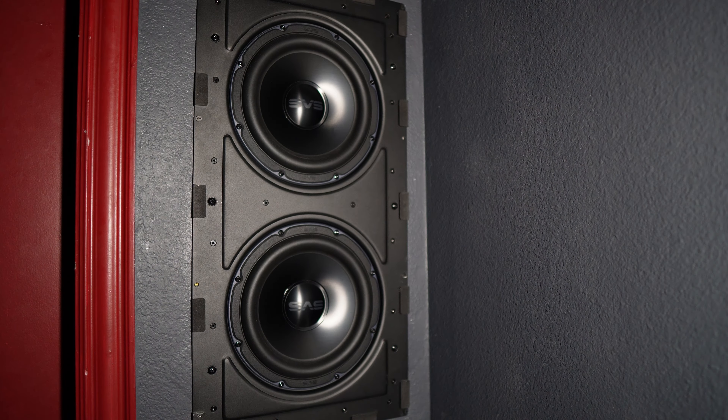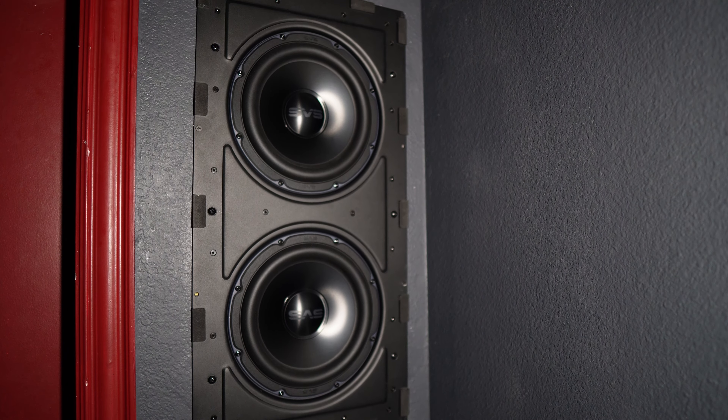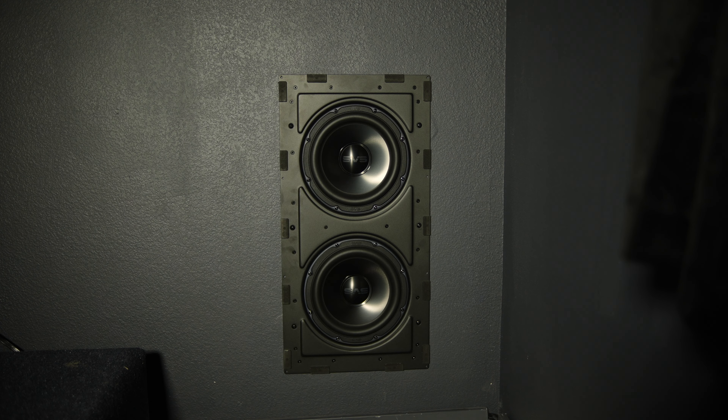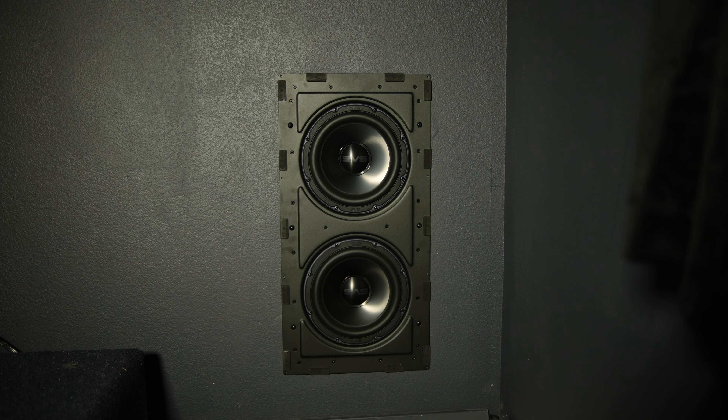SVS needs to configure the dual subwoofer with single amplifier setup at the factory for you. The SVS 3000 is simple and easy to install in an existing room or new construction. Installing can be accomplished either through the dog-leg mounting on the subwoofer or as a direct-to-stud screw mount — it comes with mounting screw points so you can drill directly into your studs. Pre-construction kits, mounting templates, and setup guides are also provided by SVS.